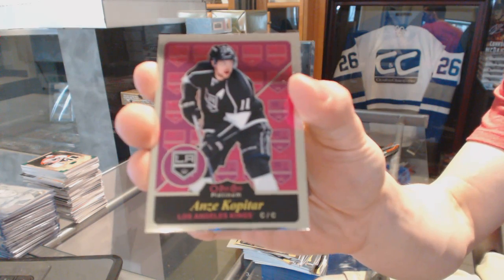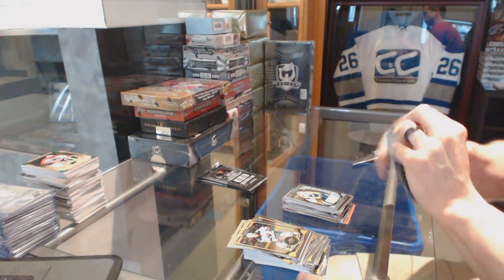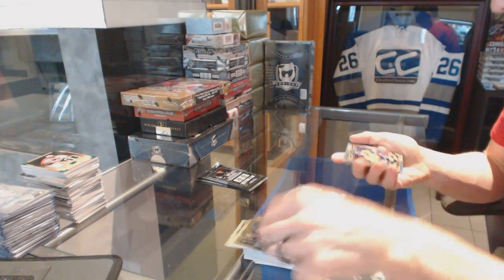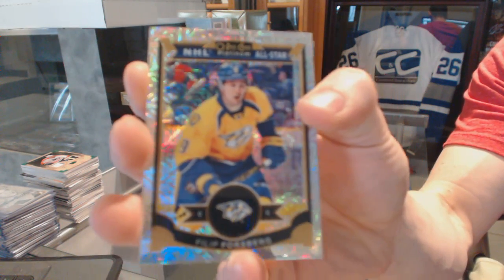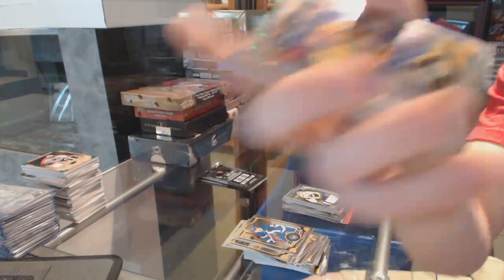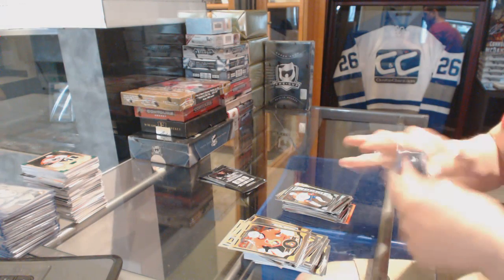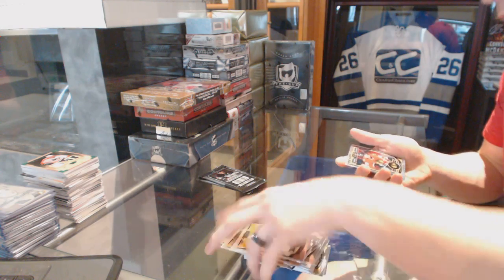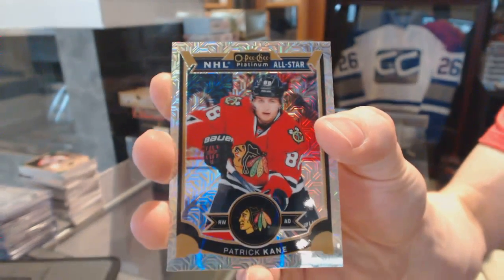Retro for the Kings — Andrzej Kovatar. And a Marquee Rookie for the Preds — Juuse Saros. Rainbow Tracks for the Nashville Predators — Philip Forsberg. The Marquee Rookie for the Canadiens — Jacob De LaRose. Rainbow Tracks for the Chicago Blackhawks — Patrick Kane.